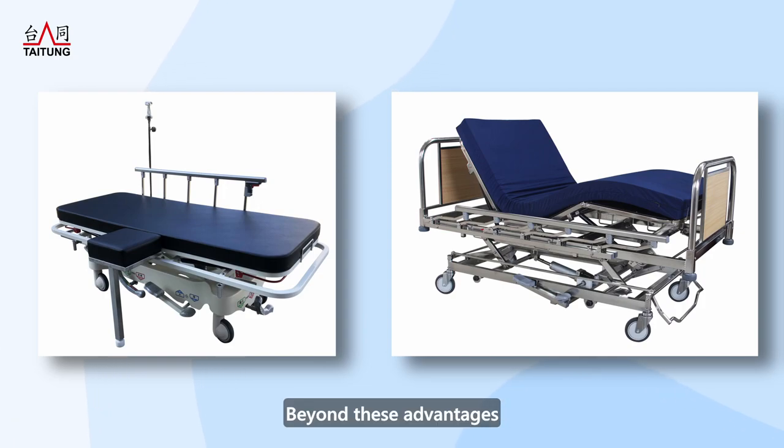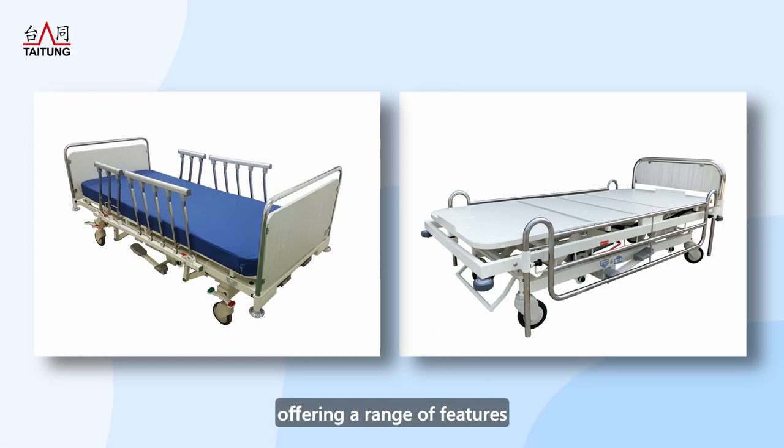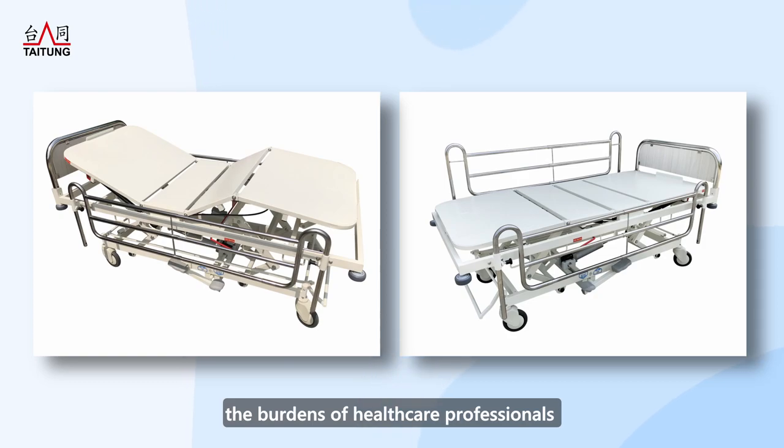Beyond these advantages, Taiton specializes in tailoring products to meet individual customer requirements. We prioritize your needs, offering a range of features and size specifications to minimize the burdens on healthcare professionals and enhance efficiency.